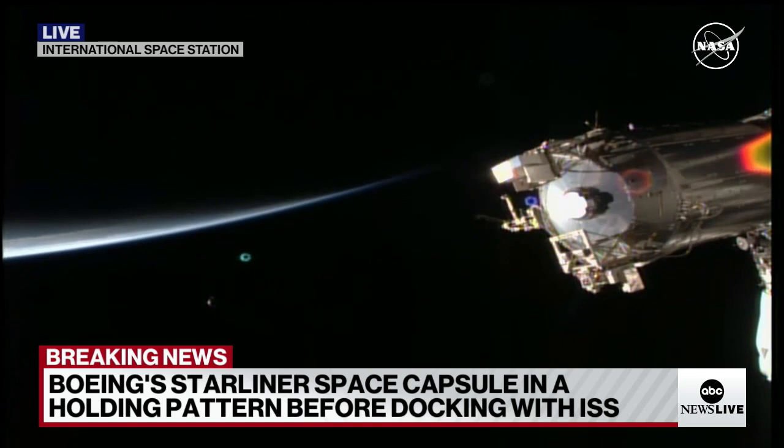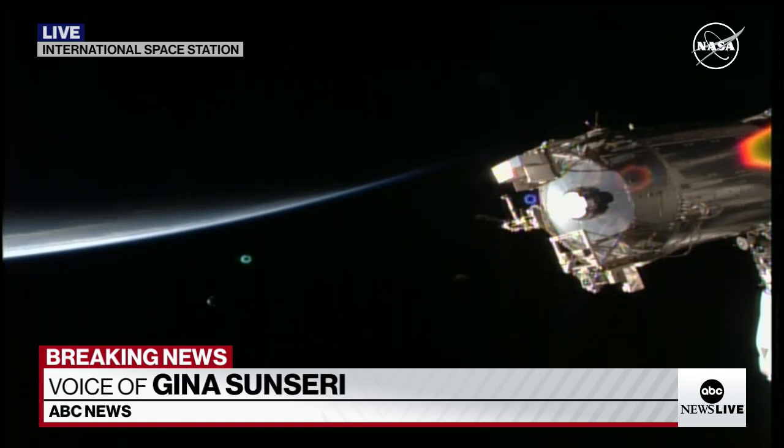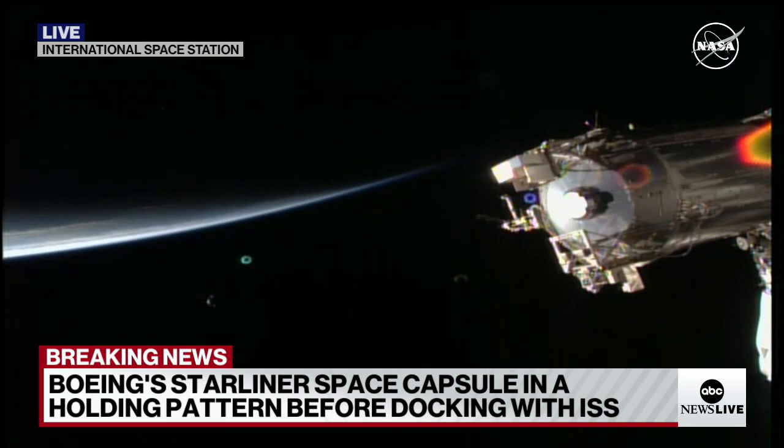NASA has a briefing — it was supposed to be a post-docking briefing at 3:30 — we'll see what happens with that. What happens if they can't come to a conclusion that yes, it's absolutely safe to dock? Starliner is a very robust capsule. It would have the ability to return to Earth safely. We're not at that point yet; we're still waiting to hear what the next steps are.